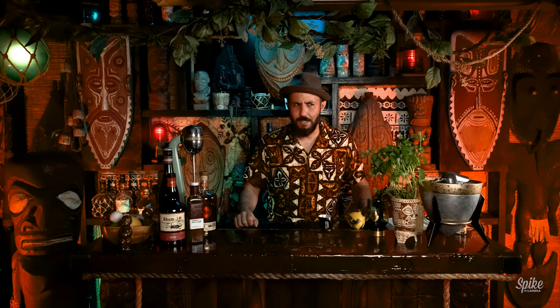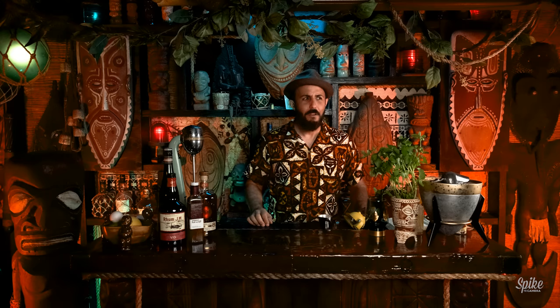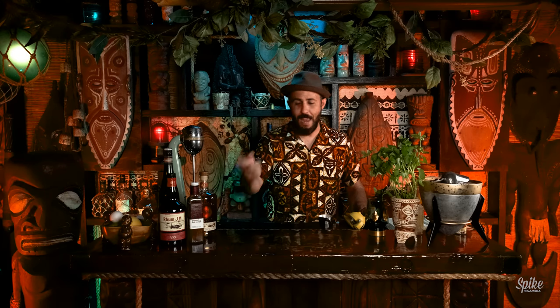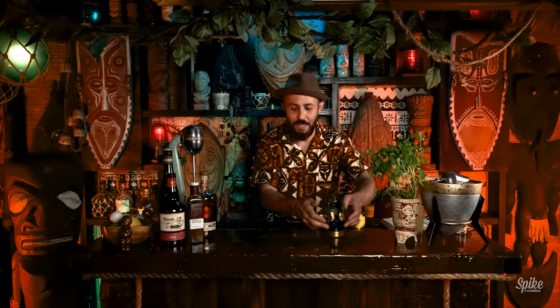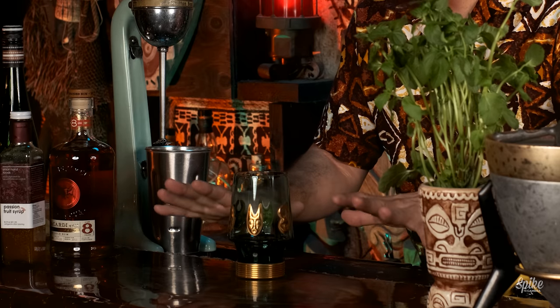Every once in a while, as a vintage tiki collector, you might stumble upon something that you're just like, holy smokes. And it might be at a thrift store, antique mall, garage sale. And sometimes they'll pop up on eBay. While it's way more fulfilling to find the stuff in the wild, sometimes on eBay, when you see it, you got to pop on it — you got to grab it when you can, because vintage stuff isn't like Amazon where you're just like, yeah I'd like that now please. Vintage stuff is out there but it's hidden. It doesn't like to be found. But I found on eBay recently one of my holy grail glasses from Trader Vic's.